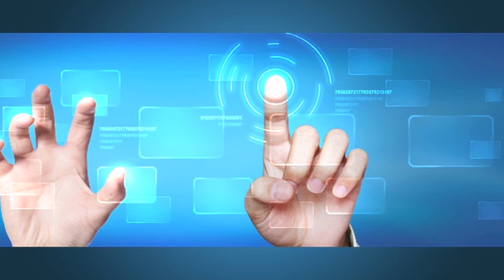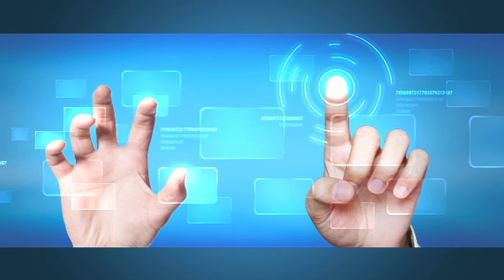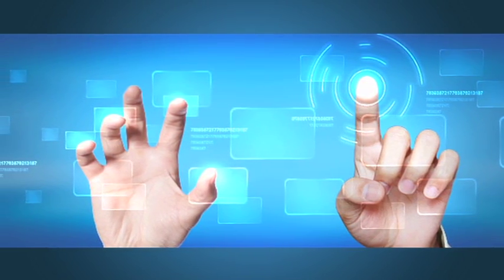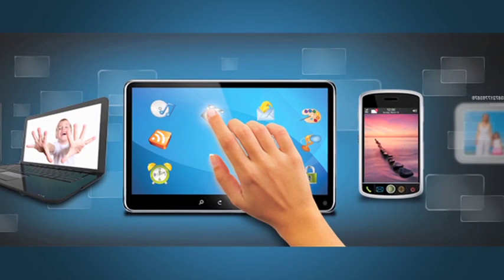TrueTouch technology provides you with both hover capabilities and direct multi-touch input on the same device, so you can still interact with your system as normal while providing an advanced user experience. Hover allows you to create a mouseover capability with touch, as well as create new user interface experiences with gaming and 3D displays.